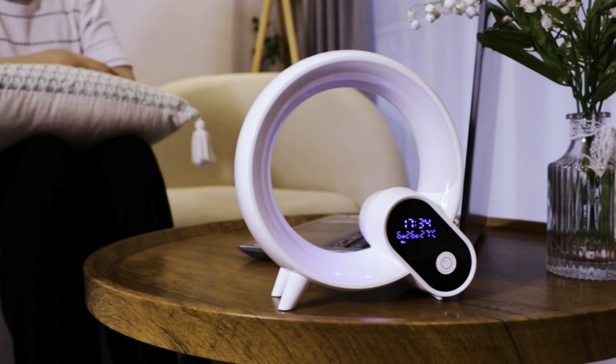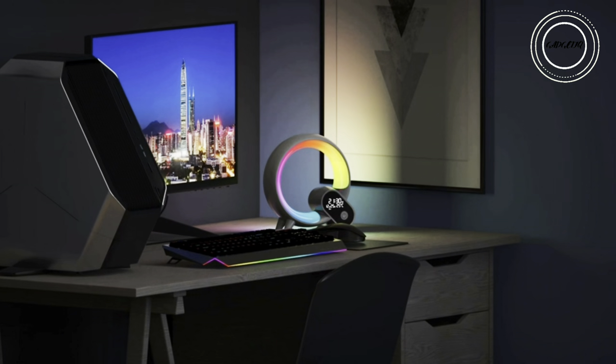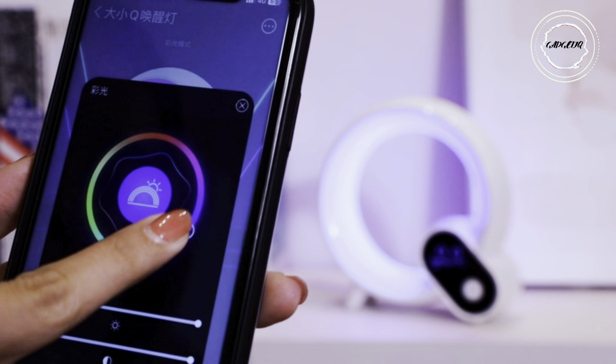A simple press or a remote control command initiates snooze mode for a gradual, peaceful wake-up. Elevate your mornings and nights with the Sunrise Alarm Clock, where innovation meets tranquility in a compact, stylish package.